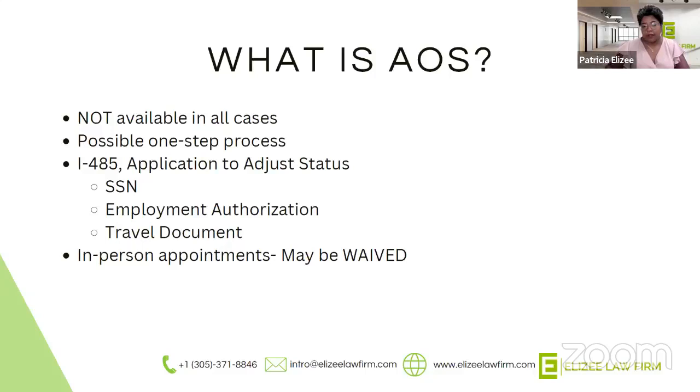It's very important for people to understand that every case is different. If your cousin's neighbor got their green card one way, it doesn't mean you'll qualify the same way. Some people with TPS may need to reopen a deportation case; some may not. It really depends on what's in your immigration file.